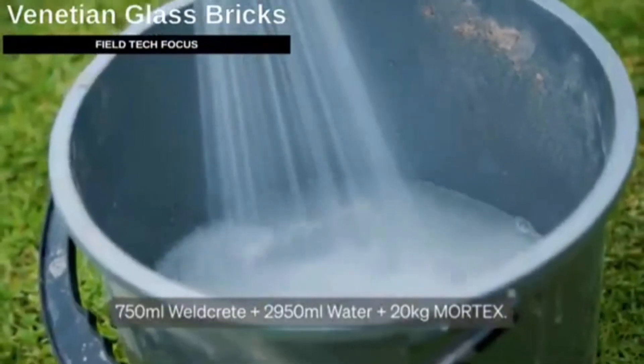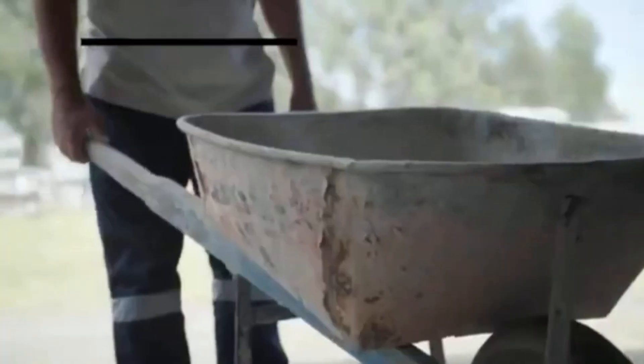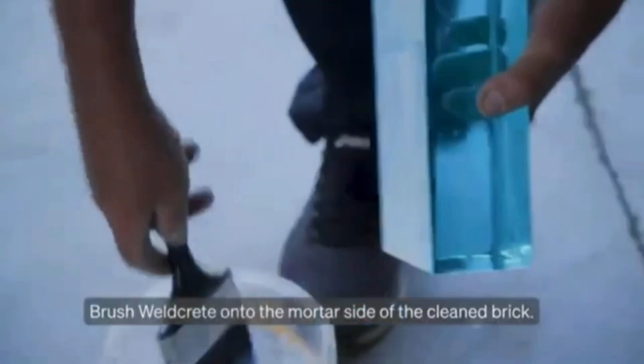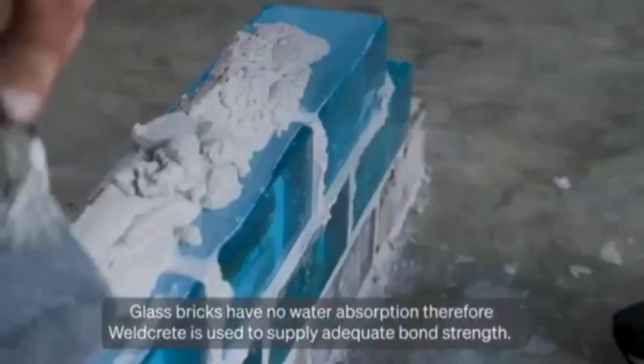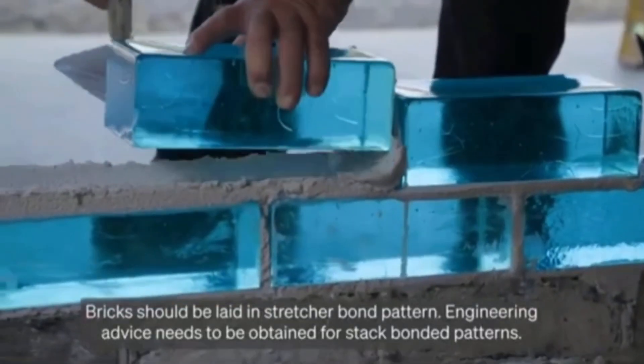It is only fitting that these glass bricks are called Venetian bricks, because the Venetian lagoon is home to the city of Venice, which is well known for its bridges, canals, art, and artists, as well as the neighboring island of Murano, which is known for its breathtaking glass creations. You can find Venetian bricks in stores like Chanel.